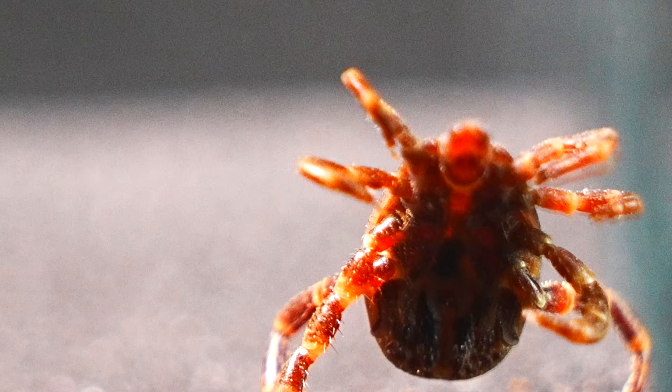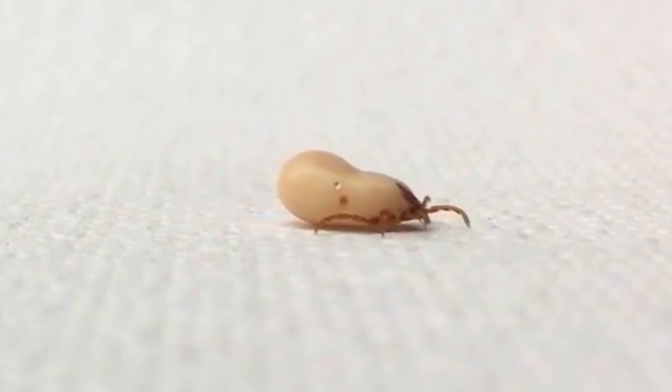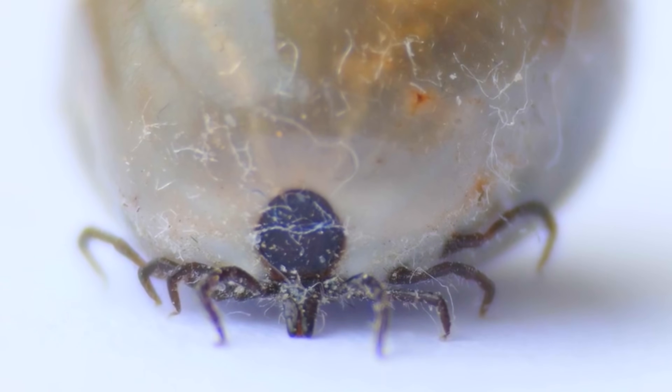They inhabit the tops of plants, where they wait for their victims to pass by so they can jump onto them. In general, ticks pose a significant danger as they can transmit serious diseases like Crimean-Congo hemorrhagic fever.